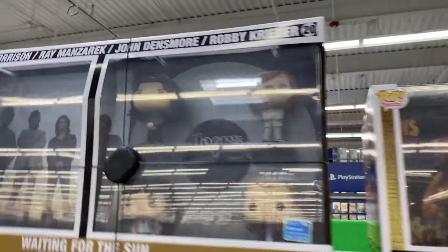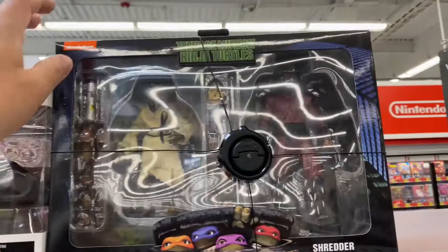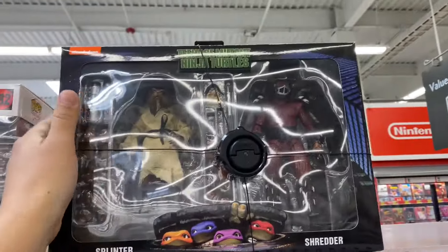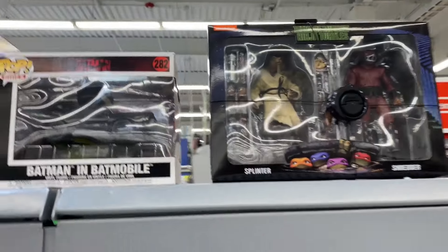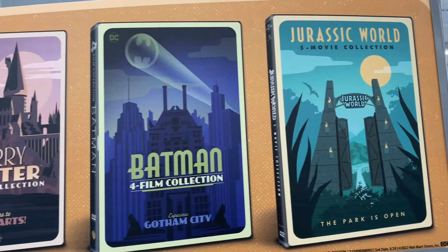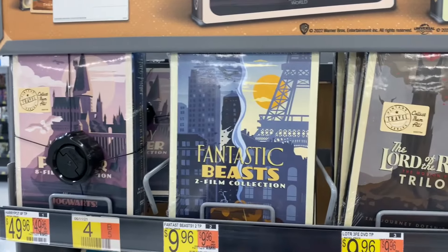Above the video game section here, they do have a few more items - some special Walmart exclusive Pops. The Doors - it's actually kind of cool, comes with a vinyl record too. And Biggie. They have this one - I haven't seen this one in a while in stores, so that's pretty cool to see.